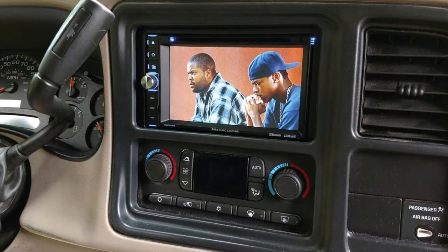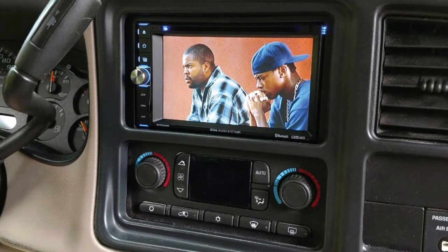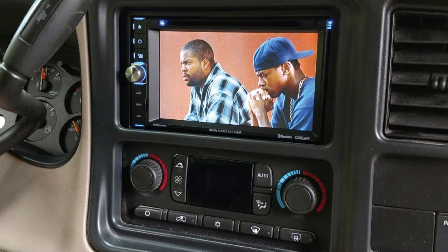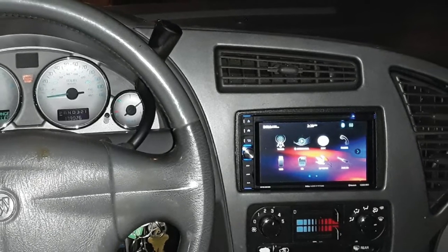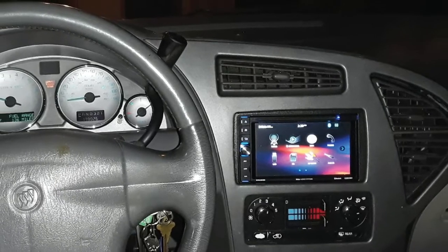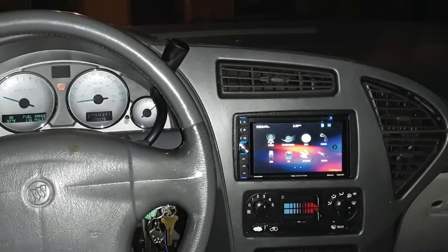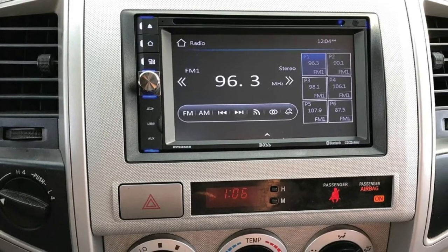This receiver gives you 80 watts x4 max power for your speakers. Add an amplifier and really pound out the sound. A couple of drawbacks to this model: installing can be very time-consuming and frustrating as the instructions aren't very clear. Also, if you have it hooked up to a backup camera, the music stops playing while you're in reverse — that's a safety precaution, but annoying nonetheless.